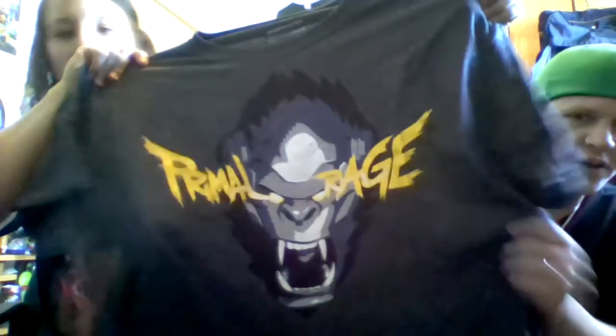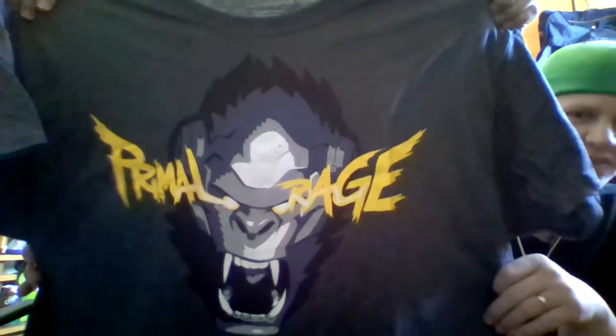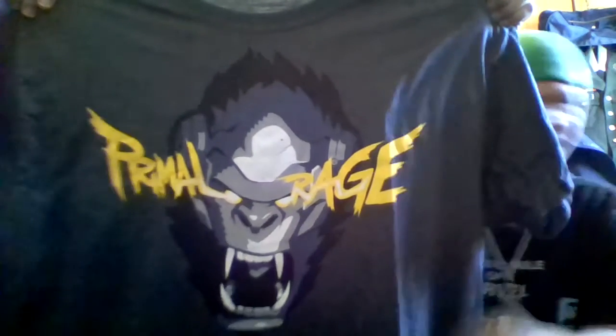Last but not least, we've got our t-shirt, which is Overwatch themed — from the Overwatch video game. It's Primal Rage. I like this shirt, very very cool.